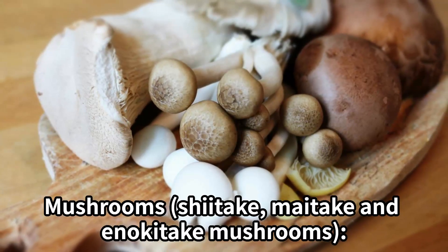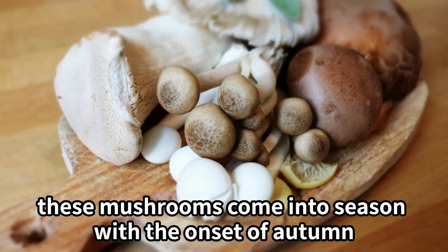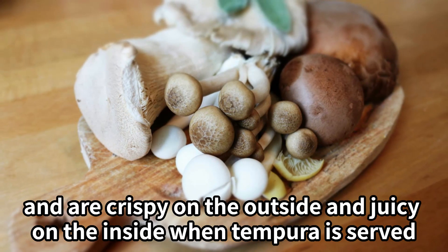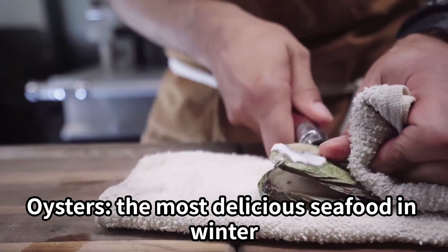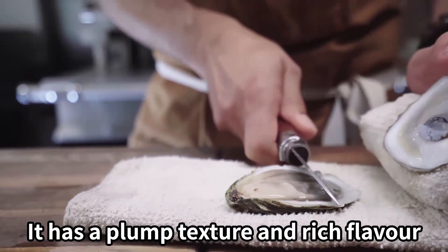Autumn: Mushrooms — shiitake, maitake, and other mushrooms come into season with the onset of autumn, and are crispy on the outside and juicy on the inside when served as tempura. Winter: Oysters — the most delicious seafood in winter, with a plump texture and rich flavor.